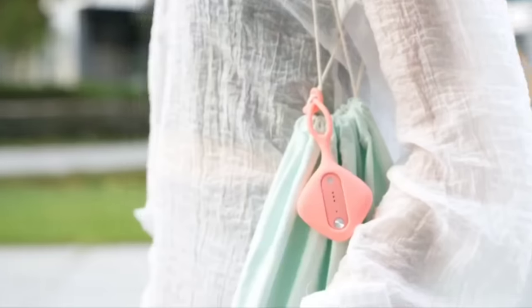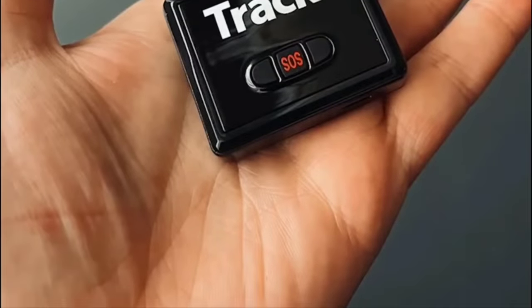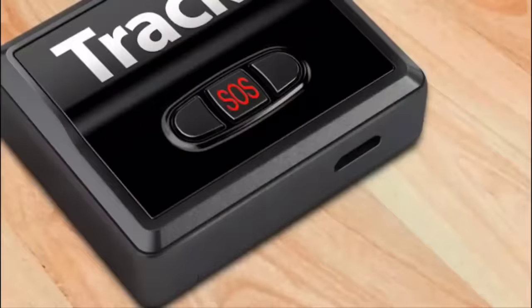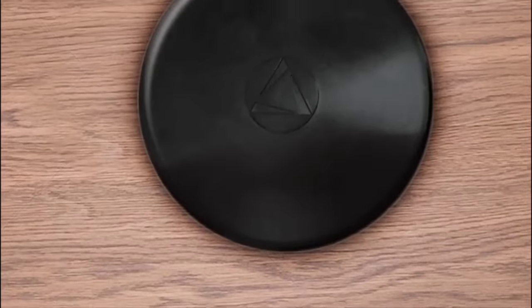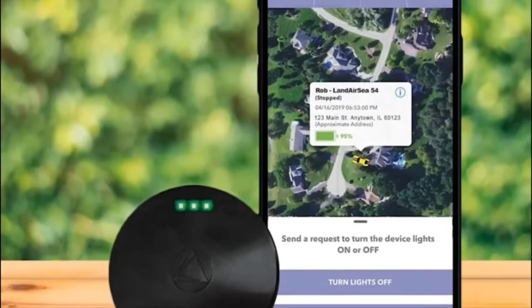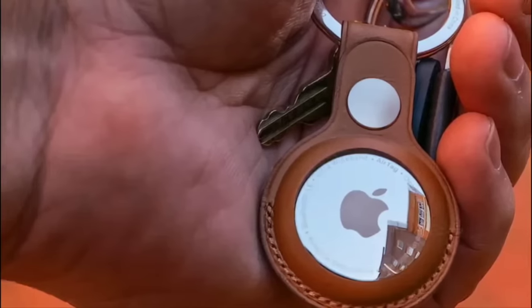In conclusion, car GPS trackers have become indispensable tools for a variety of purposes, offering numerous benefits for individuals and businesses alike. These devices provide real-time location data, improve security, and enhance vehicle management capabilities. Whether used for personal vehicles to enhance safety and monitor loved ones, or for fleet management to optimize efficiency and reduce operational costs, car GPS trackers have proven to be valuable assets. With features like geofencing, route history tracking, and maintenance alerts, they offer a comprehensive solution for tracking and managing vehicles.